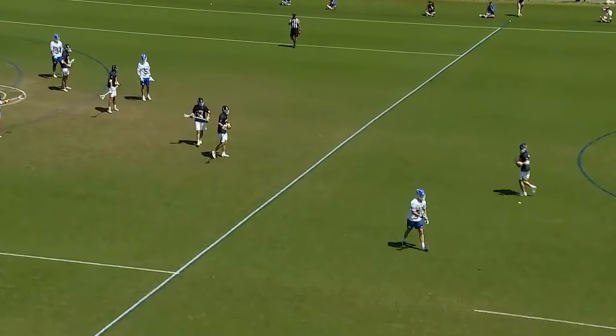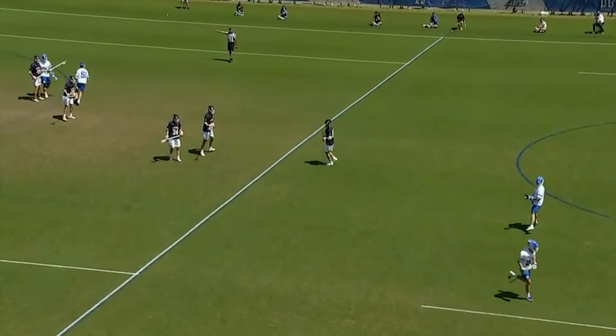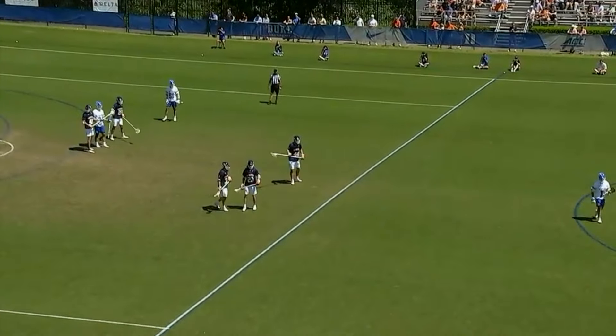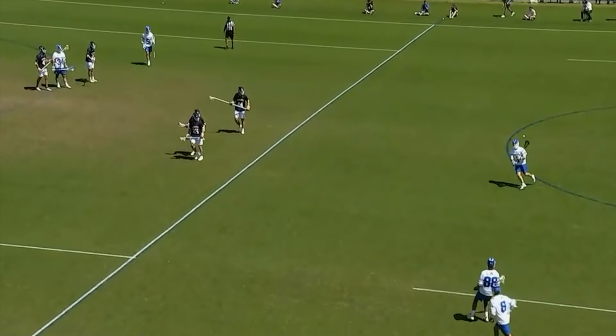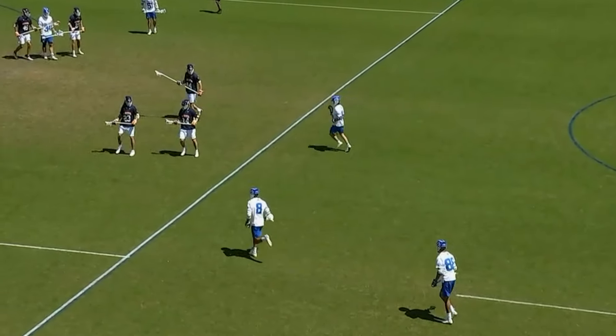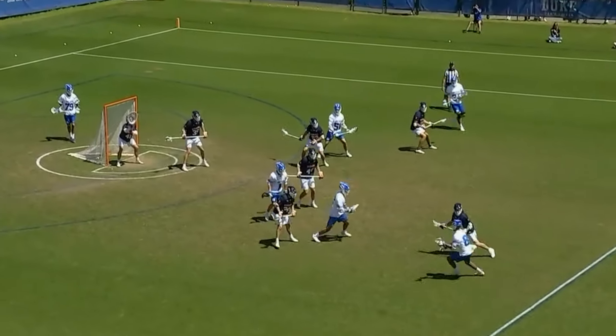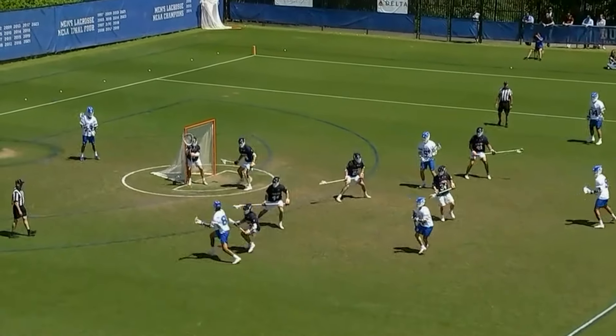And maybe Naso might win Tewaaraton at the end of the year, because he's back — he just took that last draw. He had to be helped off the field with the ankle injury moments ago in this game. We're still only midway through the first quarter. He missed two draws, but he's back, and he won that draw for Duke.